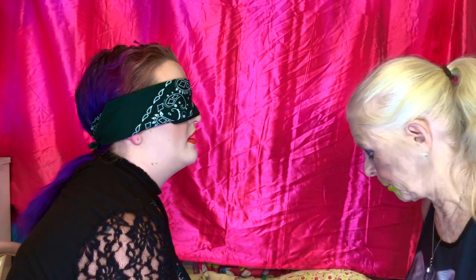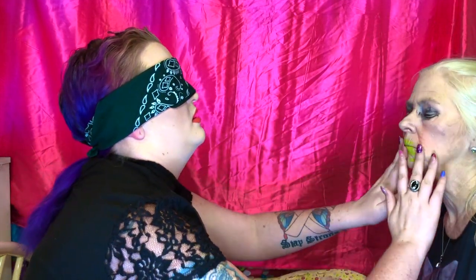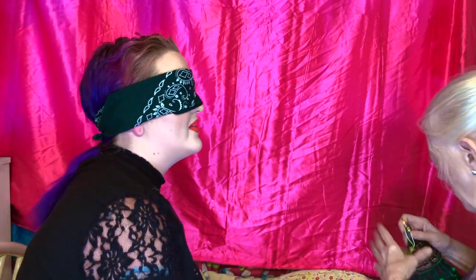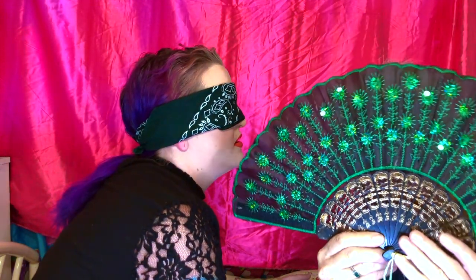Amy asks about ombre technique — whether to put the lightest color on first. Mom explains she puts the dark one on first and then lightly taps the lighter one to blend. Amy mixes them up so no one thinks she's cheating, feels for mom's lips, and completes the ombre lip look. They prepare for the big reveal.